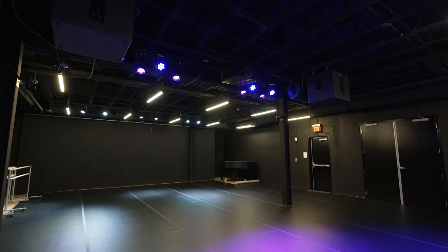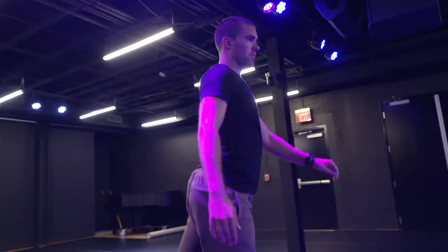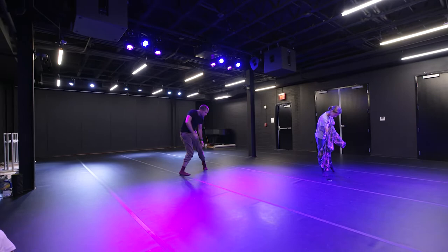Black boxes are named that way because if you paint a room completely black, you can manipulate the colors and theatrical lighting and create all kinds of scenarios, whether you're creating a dance performance or a theatrical performance. We have a sprung floor that's also portable, but it allows dancers to work on a floor that is safe for them. That's why you also see mirrors in our black box — we can convert it to a dance studio space. We also have a film screen so people can screen films, and it's great to make that space completely dark except for what's on the screen.